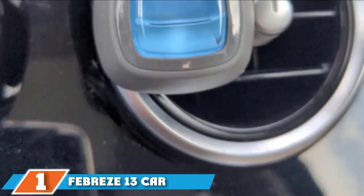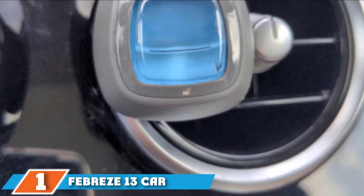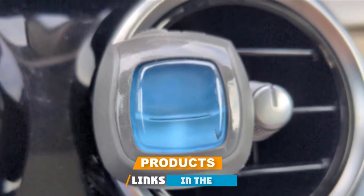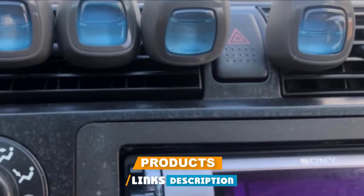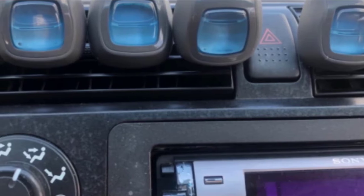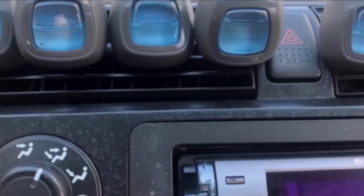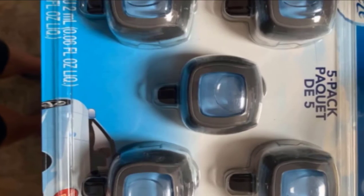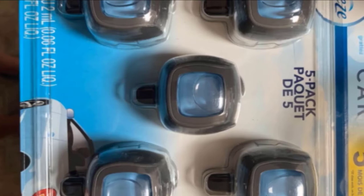In the first position of our list, we have the Febris 13 Car Air Freshener Clip Set. You already have Febris Odor Eliminator in your home — why not bring it out to the car? This clip set gives you a total of 5 months or 150 days of freshness in your car. Just clip them onto the vent and keep it on the lowest setting to extend the life a little bit more. Included in your pack is a heavy-duty 2X freshener designed to cut through and eliminate stubborn odors like smoke and food smells.